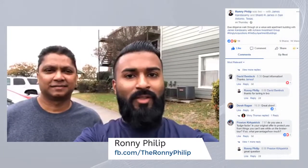What's going on everyone? I'm Ronnie Phillip with Kingly Acquisitions where we focus on acquiring value-add apartment buildings. Today I'm here with my friend and mentor James Kandesami with Achieve Investment Group, and we are doing due diligence on a 240-unit building here in San Antonio.